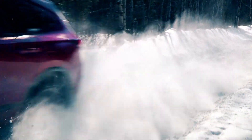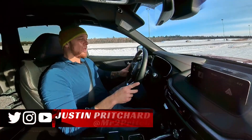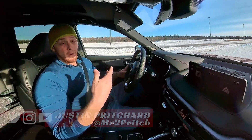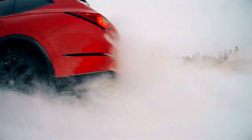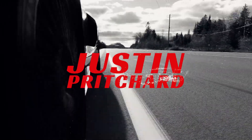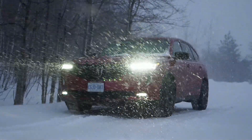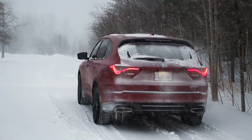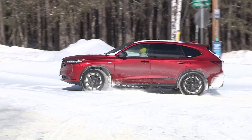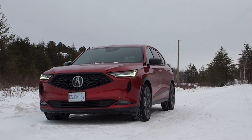The 2022 Acura MDX A-Spec rolling down the road. In this video, I want to focus less on airbags, split-folding seats, and cargo capacity, and more on how this vehicle drives and performs in a couple of specific situations that you're not likely to see on your test drive. After an extended wintertime road test, a few key things stood out after driving the MDX in extremely deep snow, in a variety of low-traction situations.